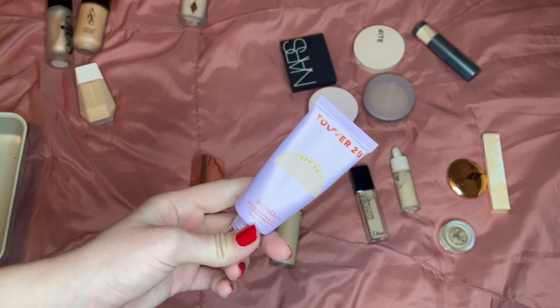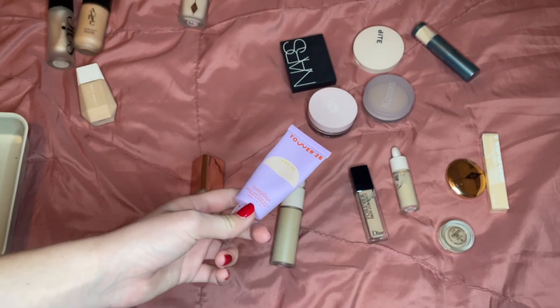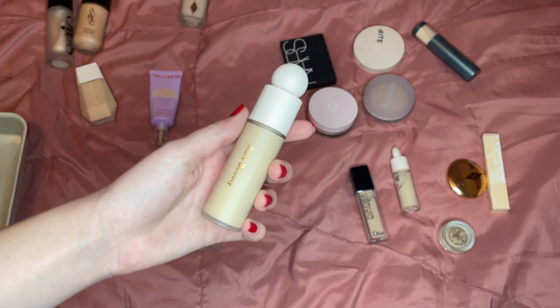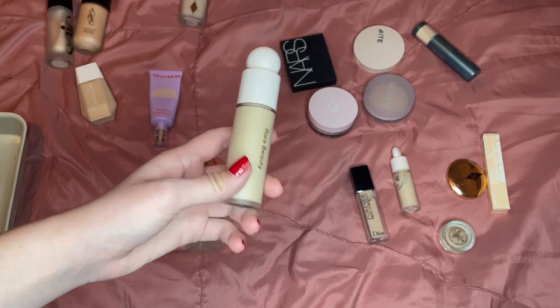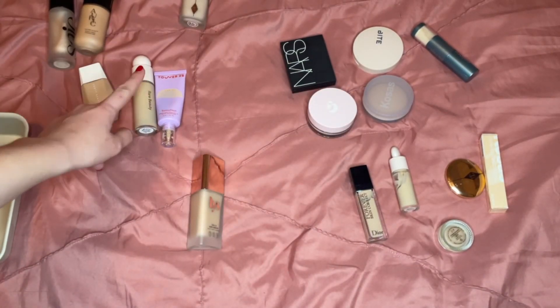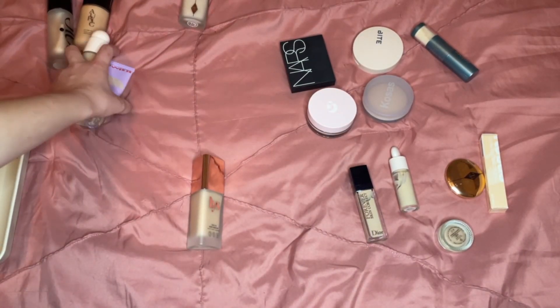I love the Tower 28 as a glowier skin tint option, and the Rare Beauty foundation I like a lot especially lately. I've been using the Say primer underneath and then this on top — it gives me the perfect amount of coverage without having to add too much product, so I'm going to keep that.